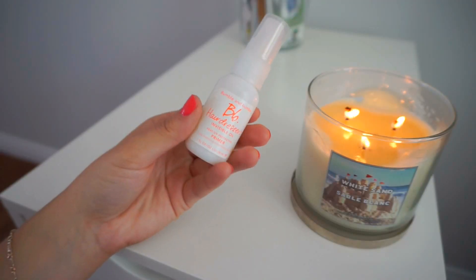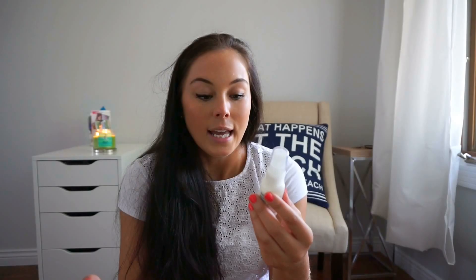I got this small size of the Bumble and Bumble Air Dresser Invisible Oil and I really love this. My hair is long and it takes forever to dry, and I feel that with this it dries faster. I will purchase the full size and I might also buy the conditioner and the shampoo.